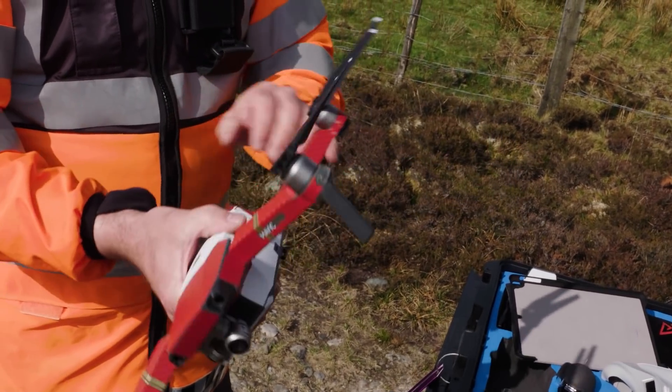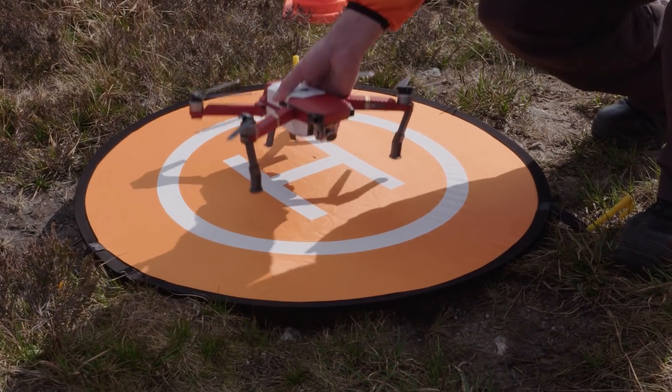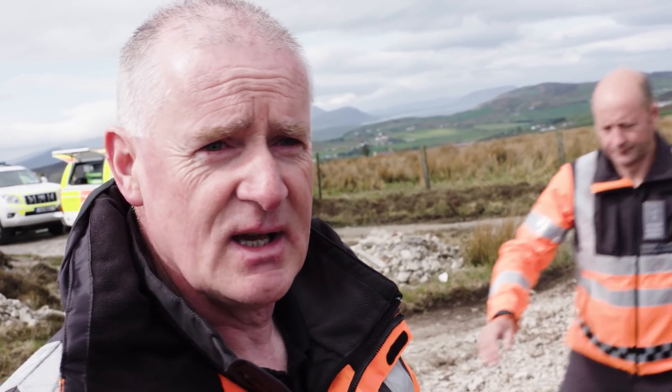I think the Mavic Pro is great. I couldn't say enough good about it really since we started using it — I've had it out in all sorts of conditions. We do all our checks and make sure everything is right before we take off.